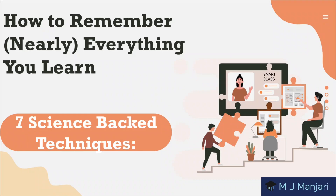Hello there knowledge seekers, welcome back to our YouTube channel MJ Manjadeh. Today I am super excited to share some powerful tips on how to remember nearly everything you learn. Yep, you heard it right — we are diving deep into the world of memory retention. Whether you are a student gearing up for an exam or someone looking to soak up new information like a sponge, these techniques are sure to help you maximize your learning potential.